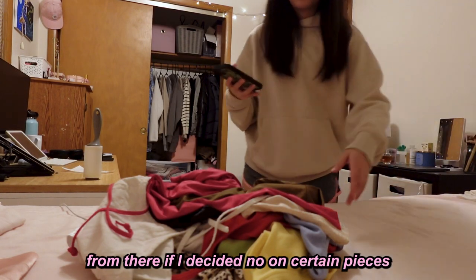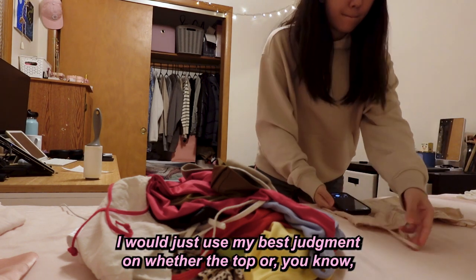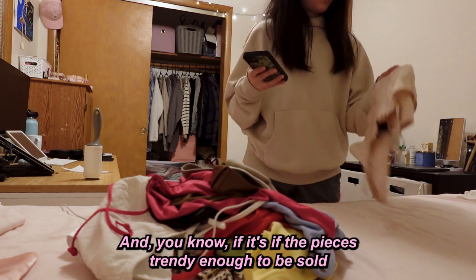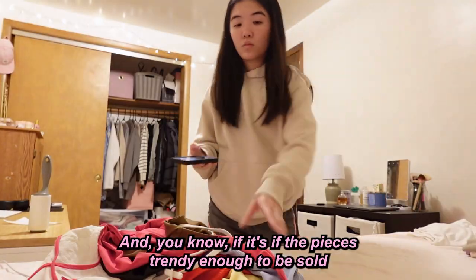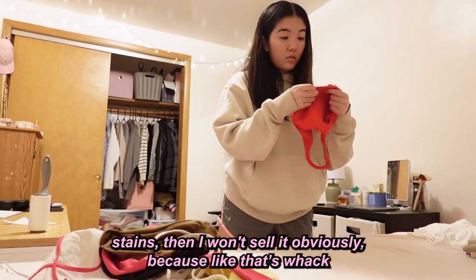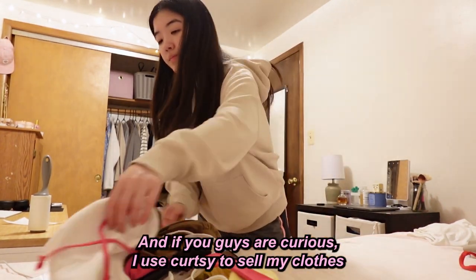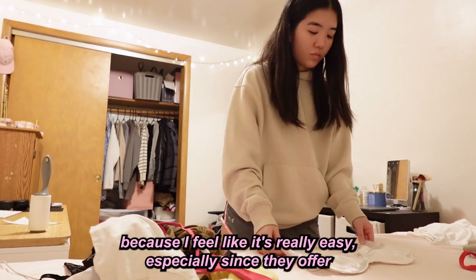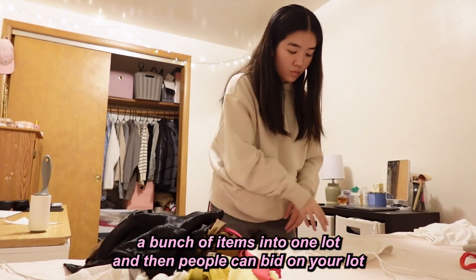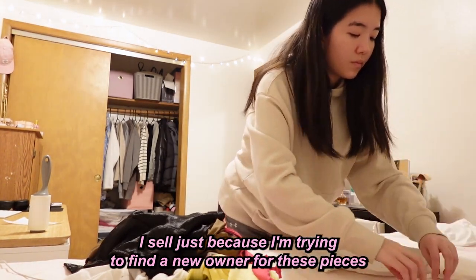If I decided to get rid of something, I had two options: sell or donate. I'd use my best judgment on whether a piece was worth selling on secondhand apps like Curtsy. If it was trendy enough, I'd sell it; if it was damaged, pilling, or had pit stains, obviously not. I took photos of the tops I decided to sell while I had them laid out. I use Curtsy because they offer 'clearout lots' where you bundle items and people bid — I don't mind not making a ton of money, I just want to find the pieces a new owner.